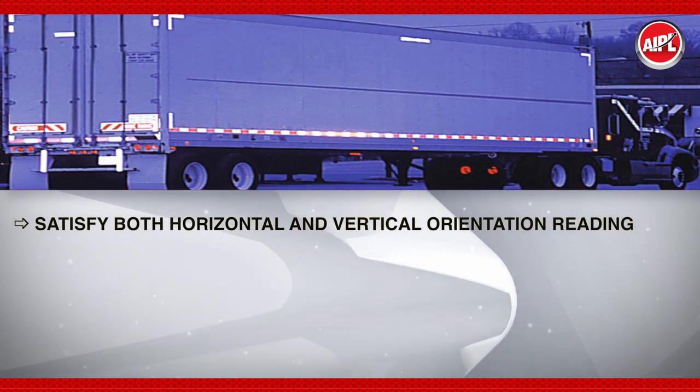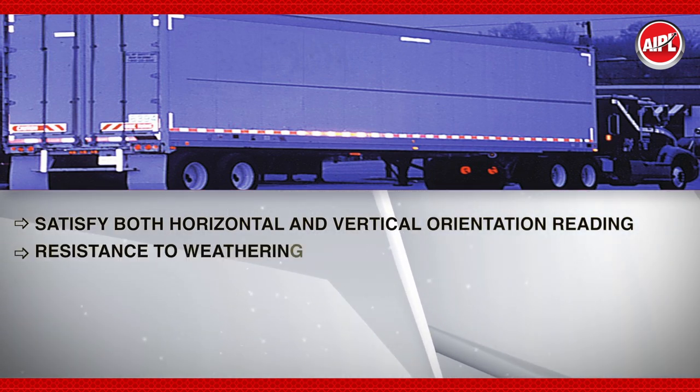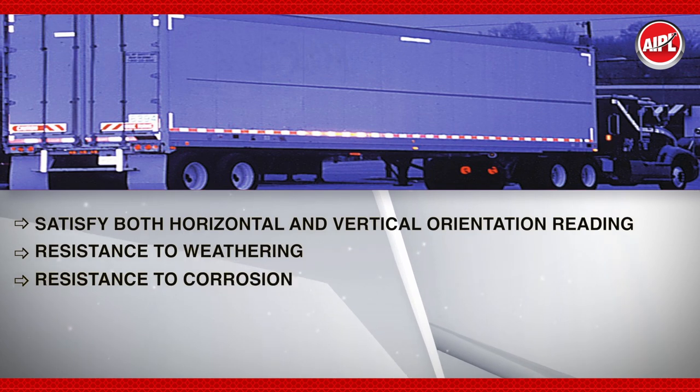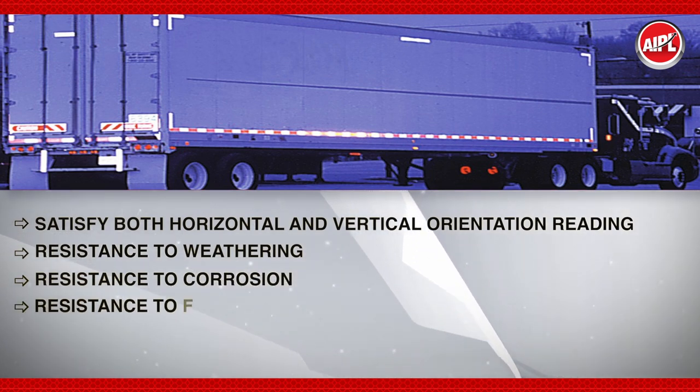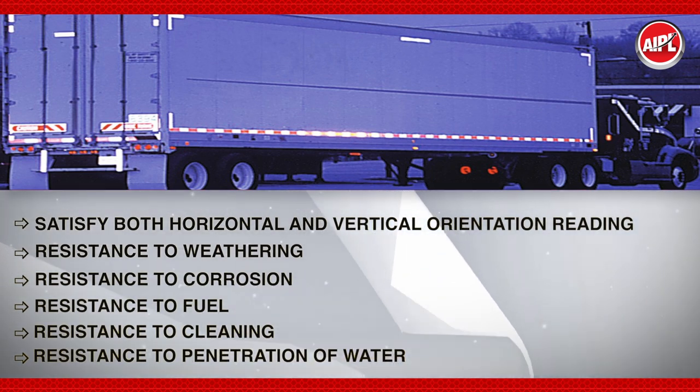Products must satisfy both horizontal and vertical orientation, reading resistance, resistance to weathering, resistance to corrosion, resistance to fuel, resistance to penetration, and resistance to penetration of water.